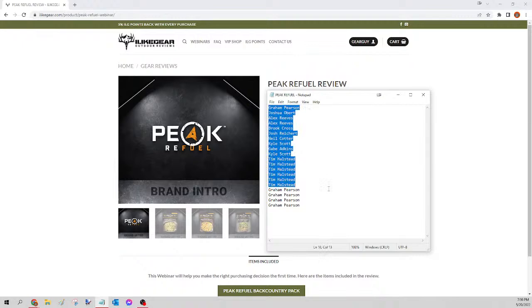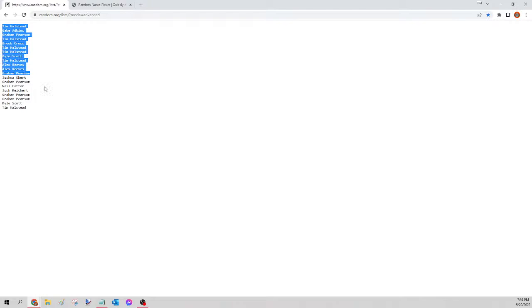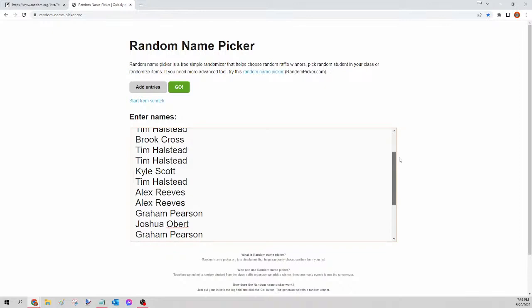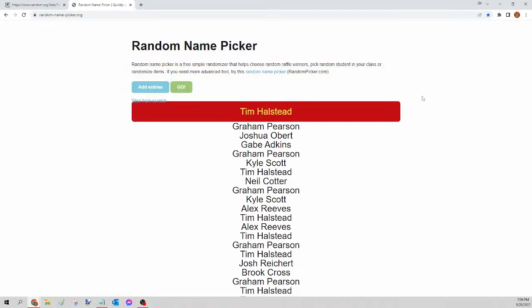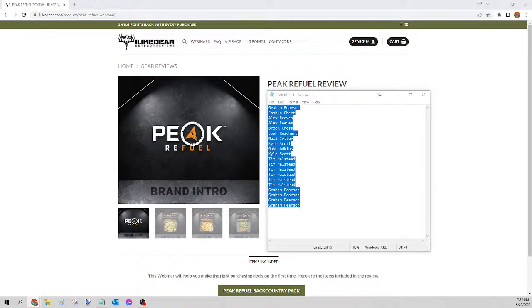Next up we have the Peak Refuel pack — this comes with 20 meals. Select all names, copy, go to random.org/list to mix them up, paste, randomize, copy, go to randompicker.org, paste and scroll to verify your seats. Clicking the green go button — this is for tonight's Peak Refuel backcountry pack, and the winner is Tim Halstead! Congratulations Tim, you just won yourself that Peak pack. All I need is your shipping and I'll get that ordered for you tomorrow morning. Next up is the Thermarest sleeping pad.